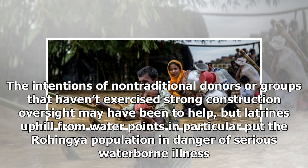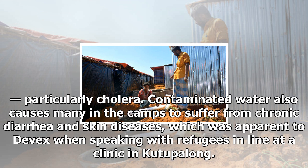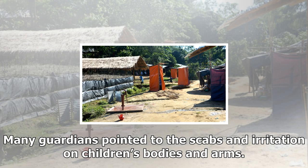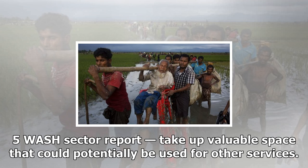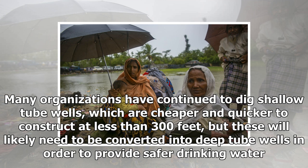Water and sanitation groups are currently working to decommission or reassign maintenance for overflowing toilets. There are now 44 WASH actors, a jump in numbers that makes coordination as big of a challenge as providing sustainable potable water and sanitation options for 1 million people. The intentions of non-traditional donors or groups that haven't exercised strong construction oversight may have been to help, but latrines uphill from water points in particular put the Rohingya population in danger of serious waterborne illness, particularly cholera. Contaminated water also causes many in the camps to suffer from chronic diarrhea and skin diseases, which was apparent to Devex when speaking with refugees in line at a clinic in Kutupalong, where many guardians pointed to the scabs and irritation on children's bodies and arms.